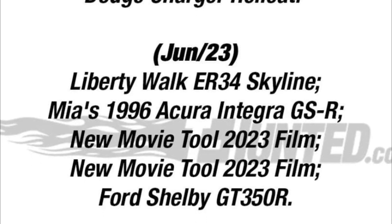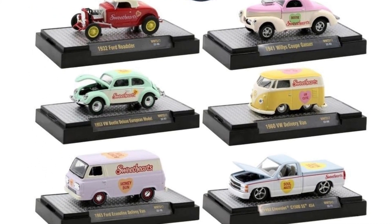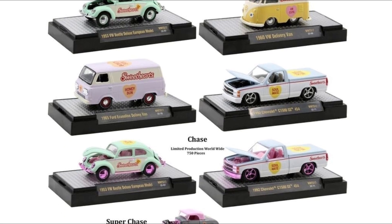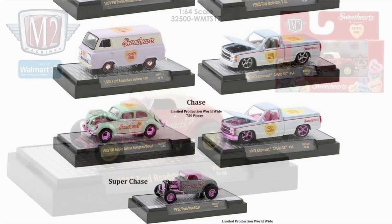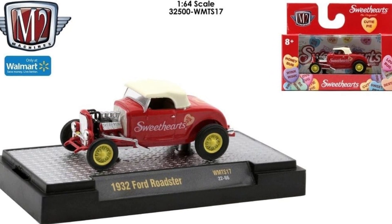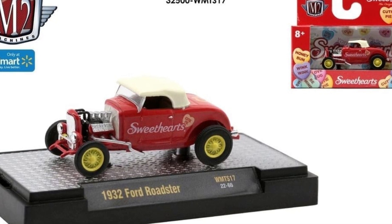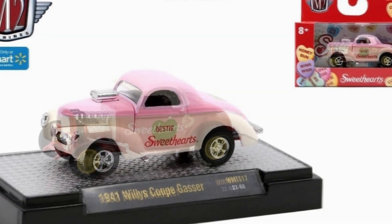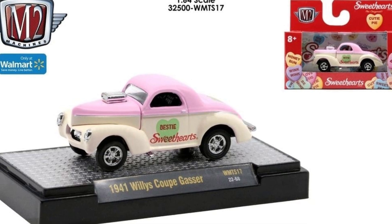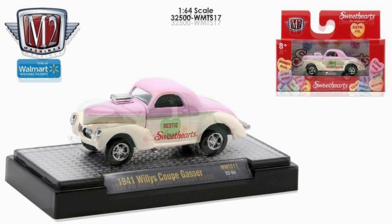M2 Machines also has a new set celebrating Valentine's Day — a pretty cool set with lots of cars. The first one is a 1932 Ford Roadster with Coca-Cola colors, typical of M2 Machines but it looks good. There's also a really cool looking 1941 Willys Coupe Gasser — I love the dirty white with the pink top, a pretty cool looking car.